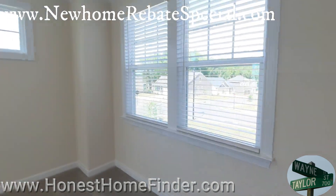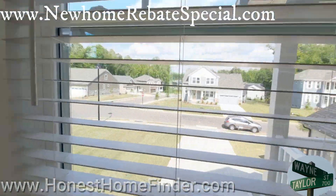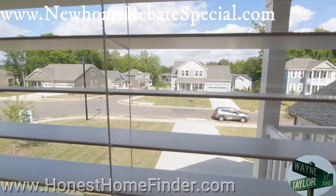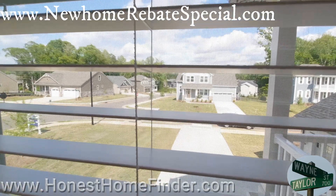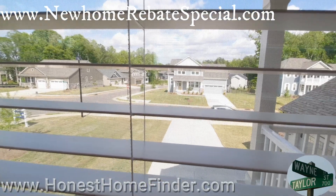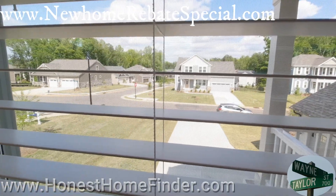Lake Wiley, Lake Crest, Madame Homes - Wayne Taylor, Honest Home Finder, at the top of the screen, boys and girls. Here's your buyer's incentive. Thanks.